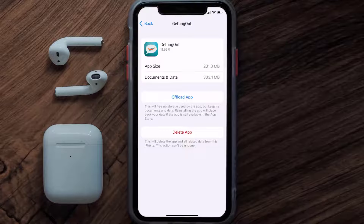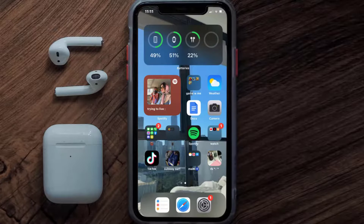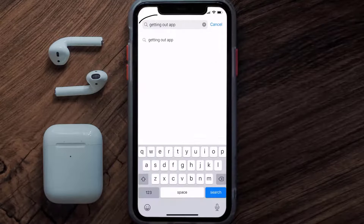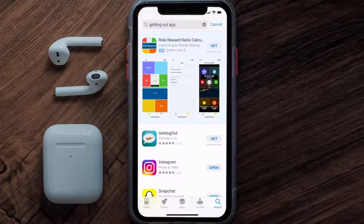But if it doesn't, then you need to completely reinstall the app. Follow the on-screen instructions to navigate to the app page. Once you're on this screen, tap on Delete App to uninstall the app from your device. Once uninstalled, open up the App Store and search for the Getting Out app in the search bar, then tap on the Get button to install it.